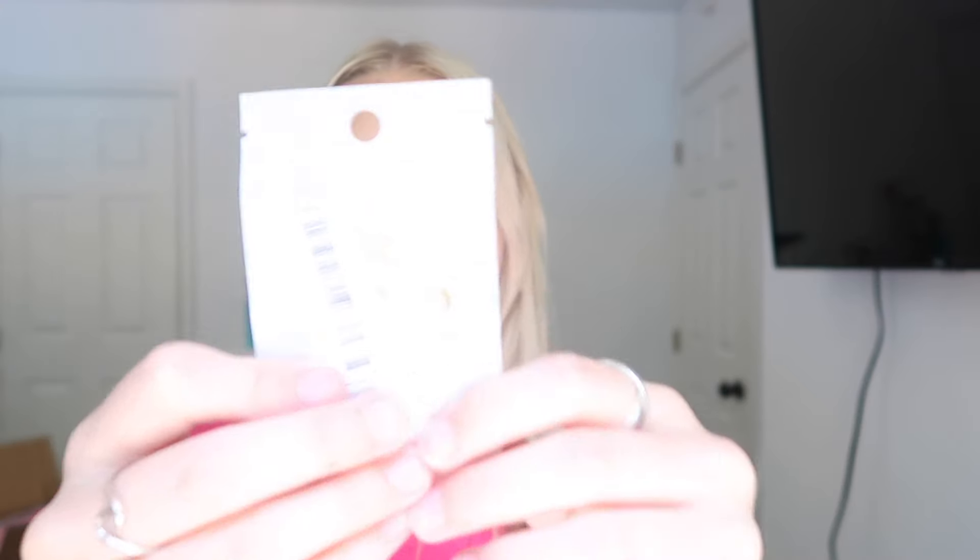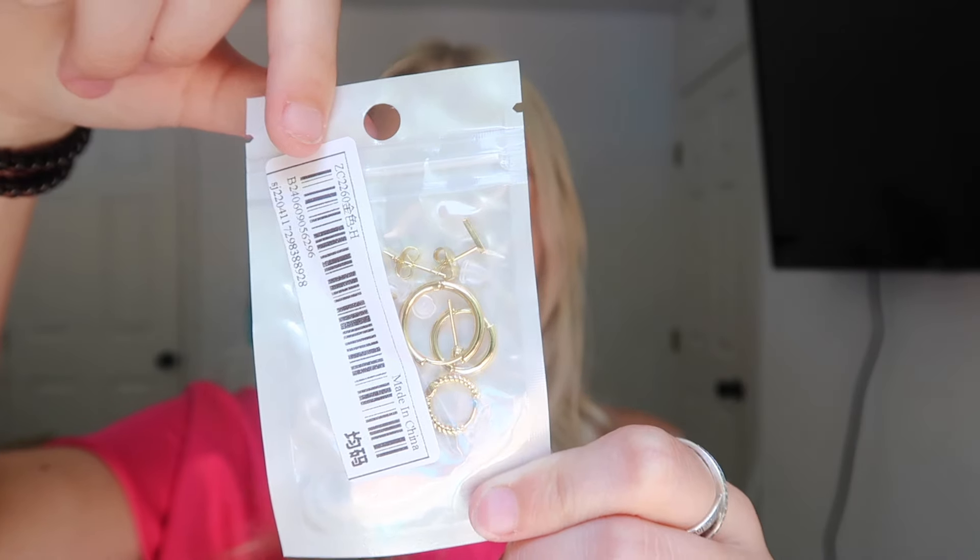I also got these earrings, but I just realized they are one-sided earrings — not a pair for both ears, just one side. I'm not really sure how I'm going to work with that, but we'll figure it out.